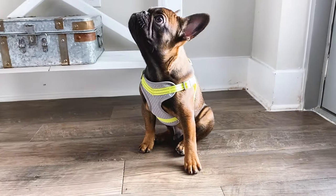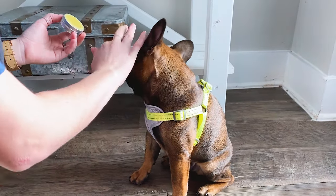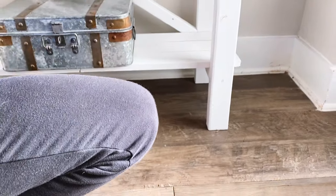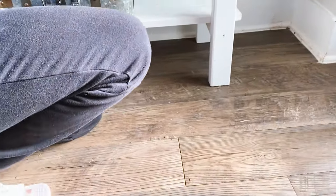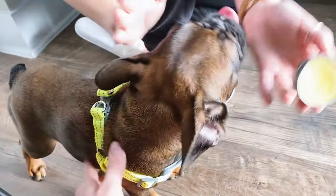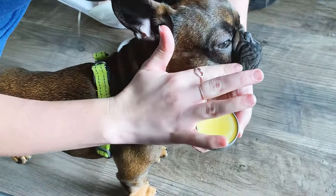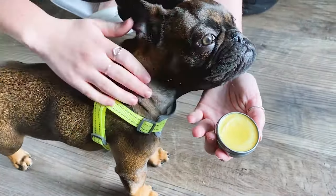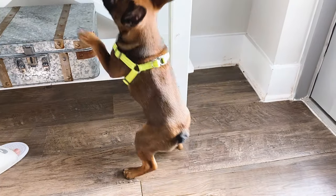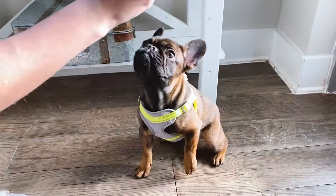Next he gets a little bit of snout smoother, which moisturizes his snout and prevents cracking. It's organic, made with essential oils, so it's pretty safe for them. Then I put a little bit of wrinkle balm in his wrinkles to make sure he doesn't get any infections, doesn't get too damp in there and start to produce a smell.